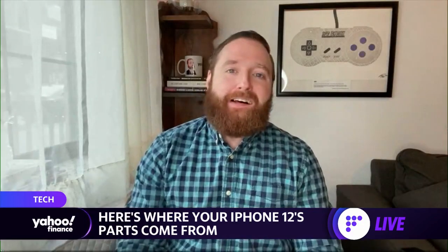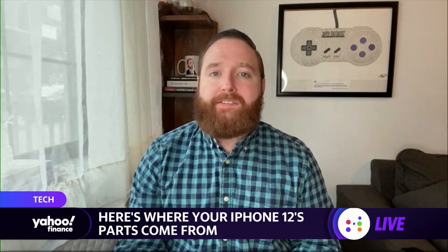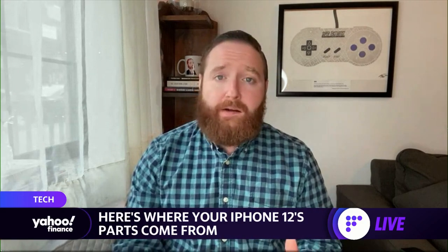Yeah, it also came from Central Jersey, where I'm from — same difference. The iPhone has a lot of parts, and I think a lot of people don't necessarily realize that they don't all come from Apple. I'm going to walk you through a few items that you'll be surprised where they come from. I want to start off with the screen.